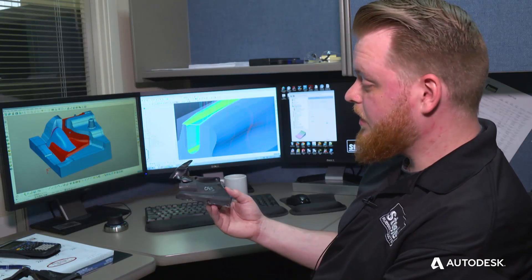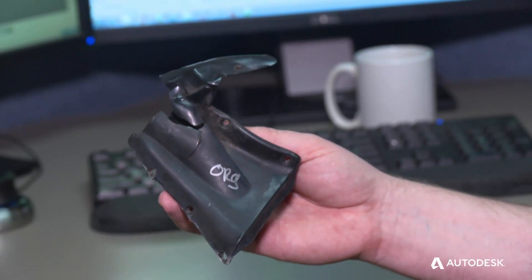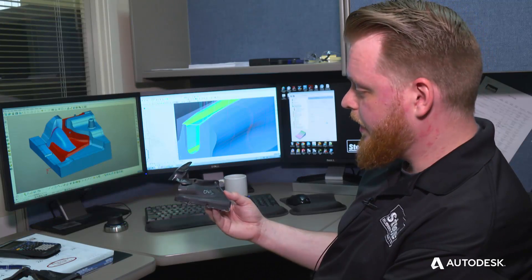As we re-engineer a part, we're looking at how we can maintain that same form and function of the part, but also how we can improve it along the way.